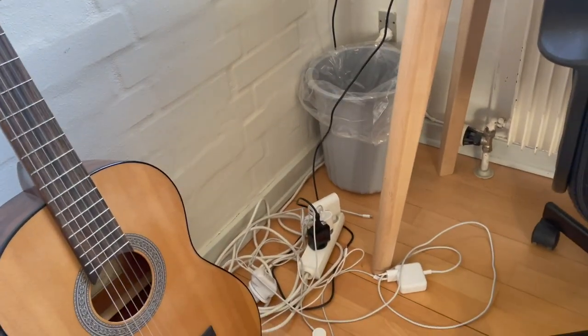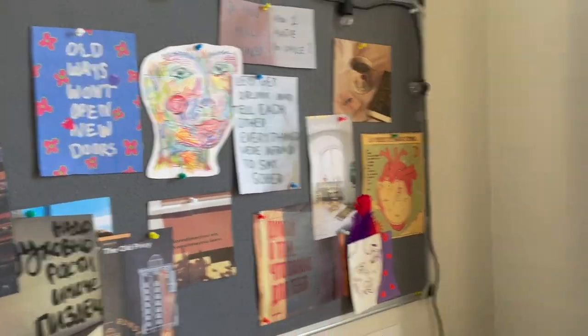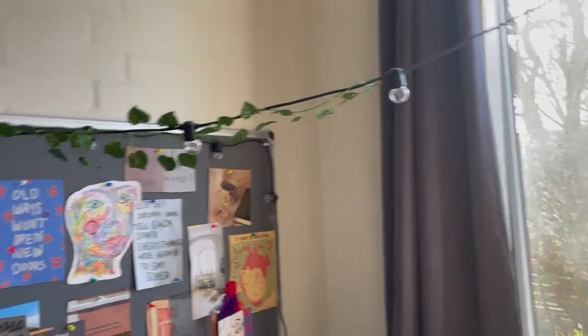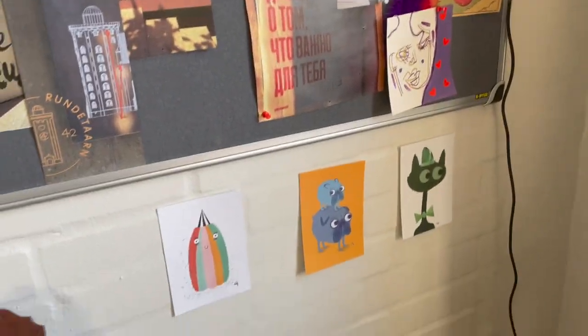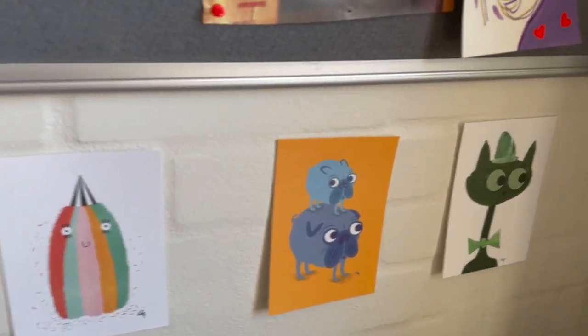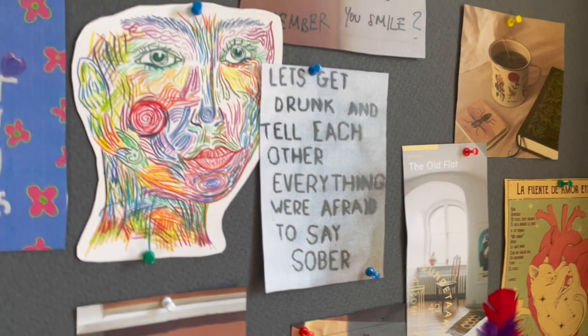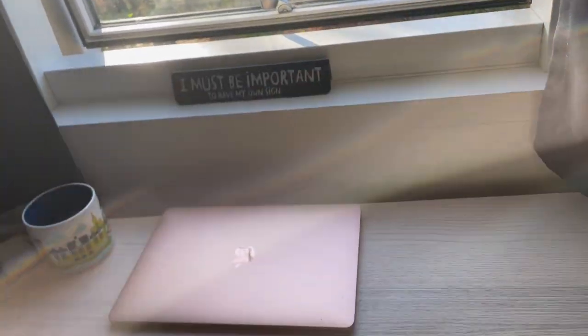Here's a messy corner — all those cords, I don't know what to do with them, they're just stuck there. There's some trash too. And here we have kind of an aesthetic board which is supposed to look nice — we've got vines and postcards from Copenhagen, which are so cute. More things from Copenhagen and other motivating stuff. Here we've got the window and my view, and my friends gifted me this sign for my birthday — it looks so nice.